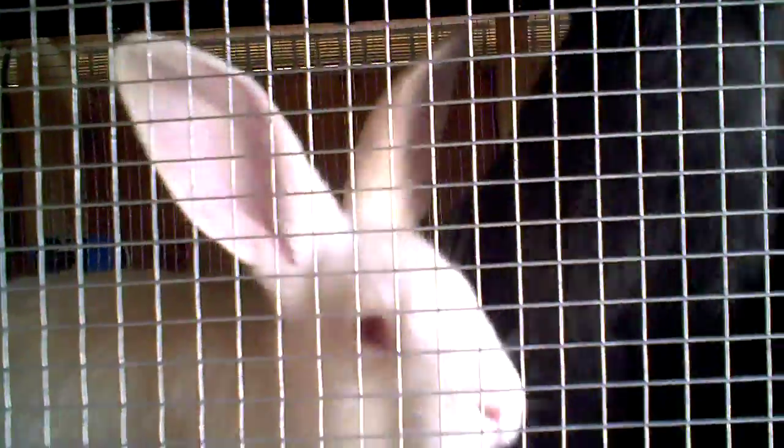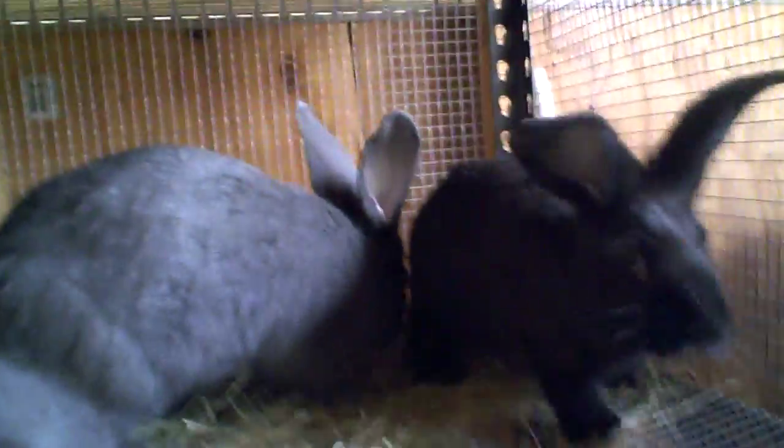Hi, this is Big Bunnies, Georgia, and these are some of my Flemish Giant babies that are for sale right now. These are all 11 weeks old, except for this blue in the back. The blue in the back is four months — that's a doe.